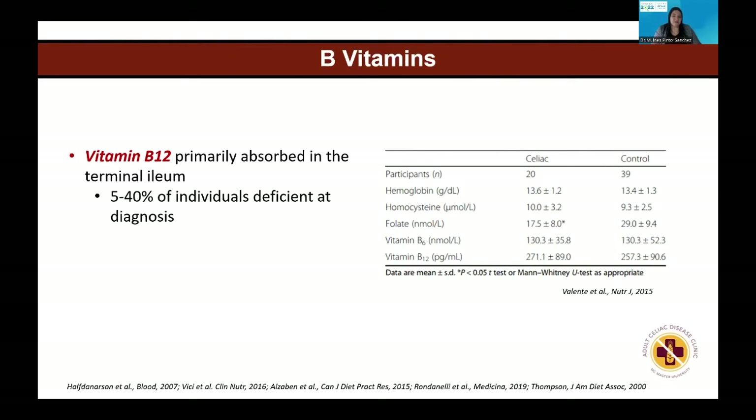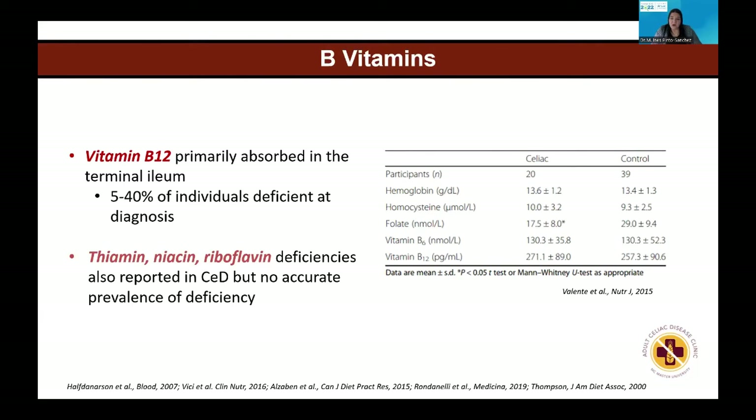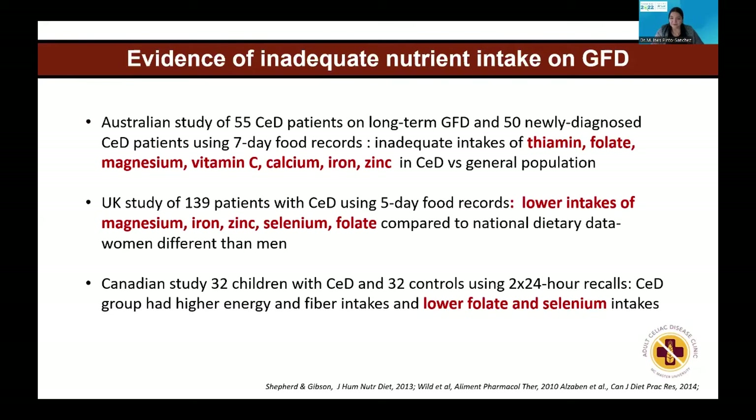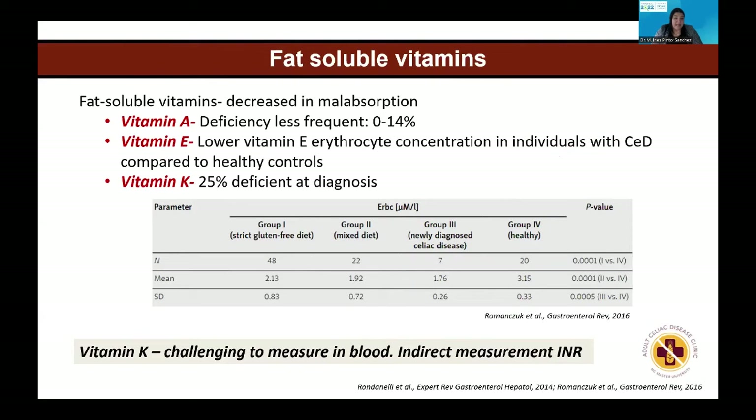B12 is a nutrient absorbed in the very last part of the small bowel, which is less affected in celiac, so B12 deficiency is not very frequently seen but does occur in some patients, probably related to dietary intake. Other vitamins are not as frequently deficient. There are many studies with different results — some showing vitamin E deficiency in certain studies but contested in others.